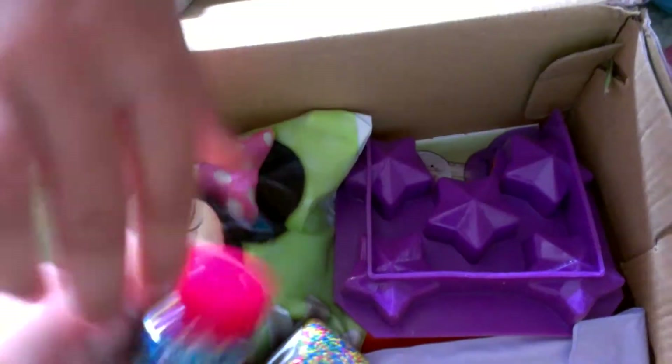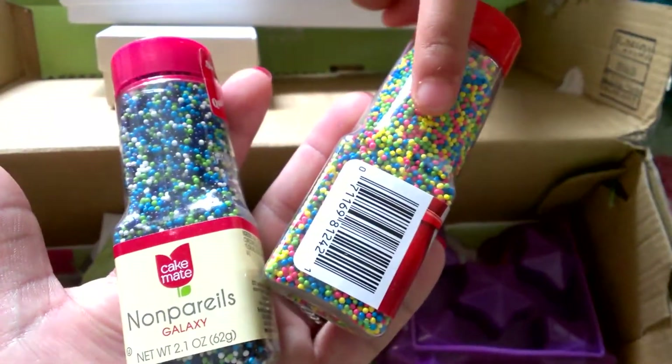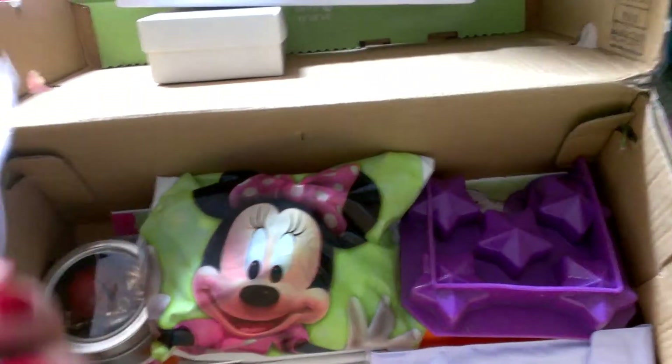And she sent me these really pretty sprinkles - sprinkle colors. These are really pretty and I always look for sprinkles. This is like the summer color and that's the ocean color. There you go - there's the ocean color and the rainbow color. They're really pretty. I always look for colorful sprinkles. I have a lot of sprinkles because I love using sprinkles in resin.